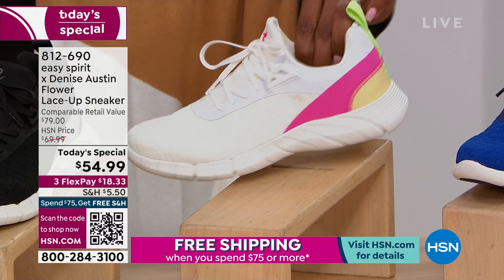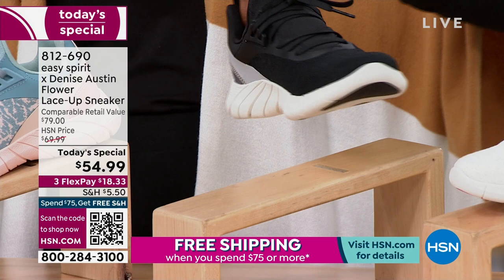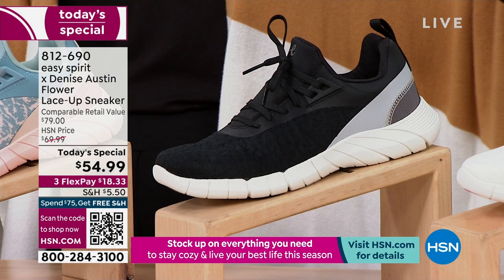We only have about 350 left in black. If we still have your size in this and this is the one you want — this is the pair I've been wearing throughout the last couple of hours — then go for it. I'm going to change into a different color so you can see that as well. But this black will very likely be the first one to go.